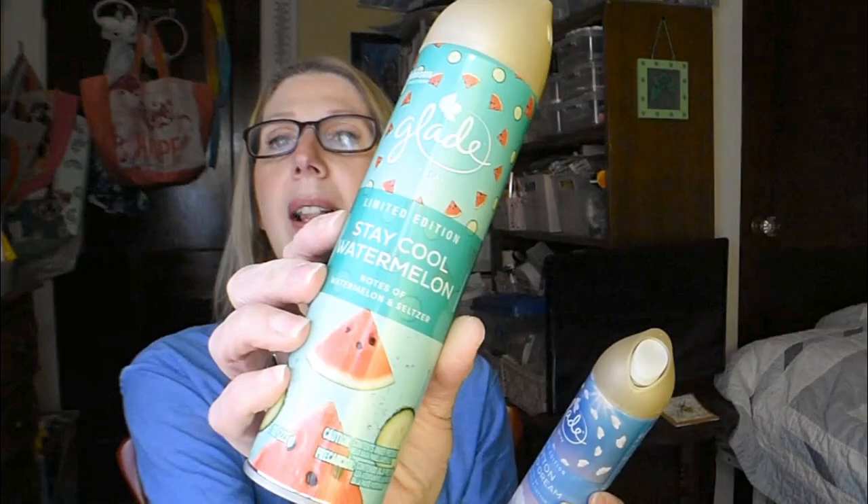They were fully stocked with brand new scents of some of my favorite product by Glade. I was so happy. Limited edition Cotton Cloud Dream, and then this one is limited edition Stay Cool Watermelon — it has hints of watermelon and seltzer. How incredible does that sound? And this one has notes of airy clouds and cotton. They both sound amazing, and I use plenty of air freshener in this house with my plus three, so I was really happy to find some new scents back in stock.